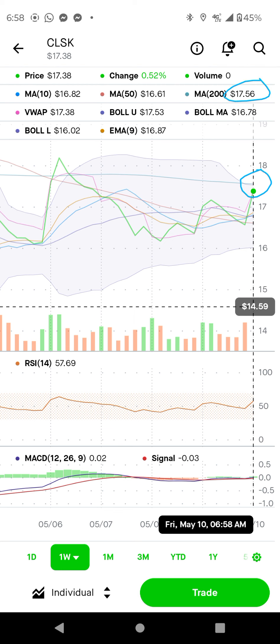If this thing breaks 17.56, it's going to go parabolic. Maybe Bitcoin is going to pump, and with the good earnings and strong revenue, this thing is going to be good. You can either buy the regular stock or a call option. I think you can buy a call today because the market is not bad — it's still in an uptrend.